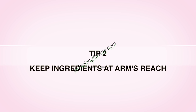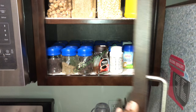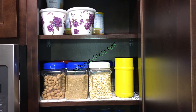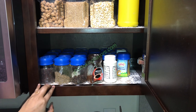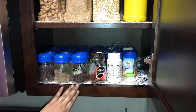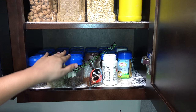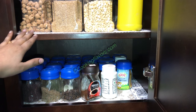Tip 2: Keep ingredients at arm's reach. Whenever you're cooking, make sure all the basic ingredients you require are at arm's reach or at easy distance for you to access. Especially when your oil is already getting hot, you can't be fishing for your ingredients last minute. This ingredient section is very close to my stove, so make some kind of arrangement to keep your ingredients at easy access.